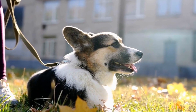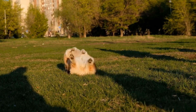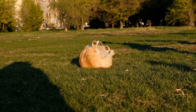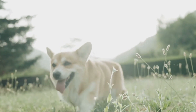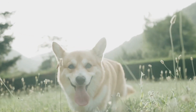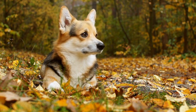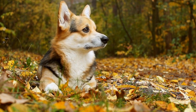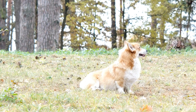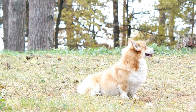Five: Playful and Mischievous. Red-coated Pembroke Welsh Corgis have a playful and mischievous side that adds to their charm. They love to indulge in games and playtime and always find ways to keep themselves entertained. Their curious nature fuels their mischievous behavior, making them notorious for engaging in harmless pranks. These playful antics often bring laughter and joy to their owners, further strengthening the bond between them.